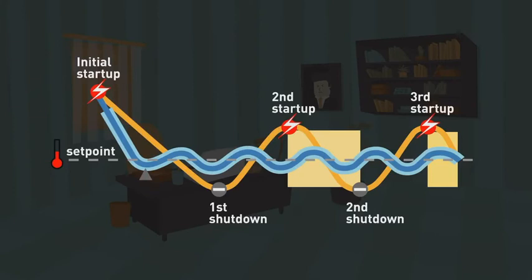We're able to achieve high efficiency cooling and heat pump operation by introducing variable speed motors and pumps into the system.